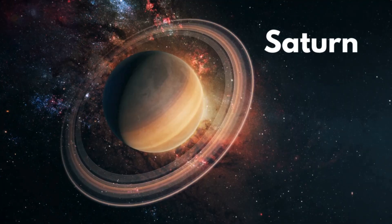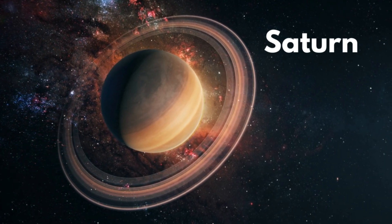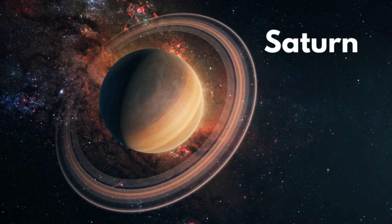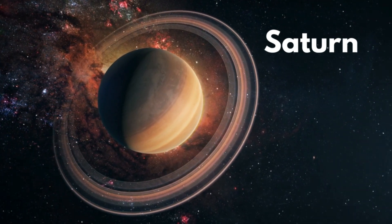Saturn. There are about 150 moons around Saturn. The largest one is called Titan. Do you know that this planet has beautiful rings around it made of dust and ice?